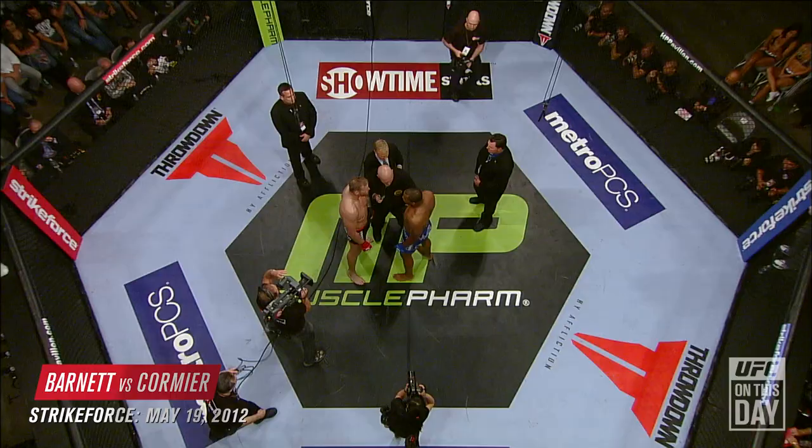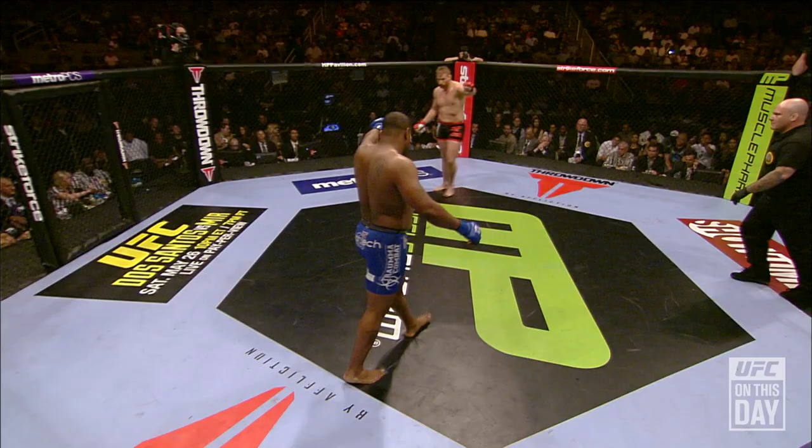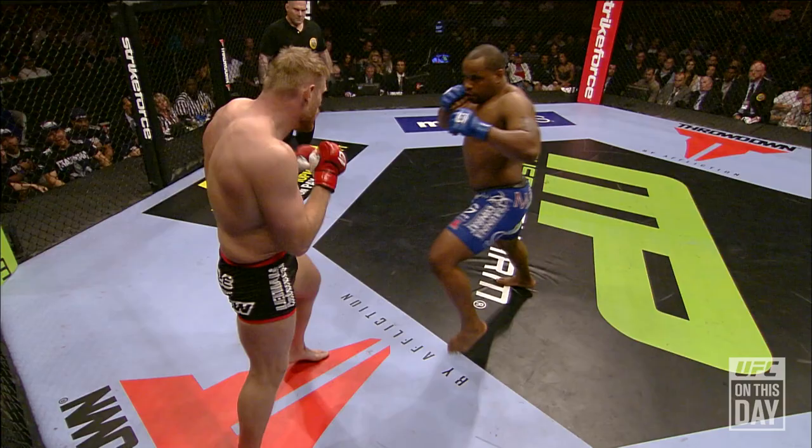It began with eight of the best heavyweights on the planet. The final two-man standing: Josh Barnett and Daniel Cormier about to get it on for the Strikeforce Heavyweight World Grand Prix Championship. No feeling out process — these guys are going right at it.